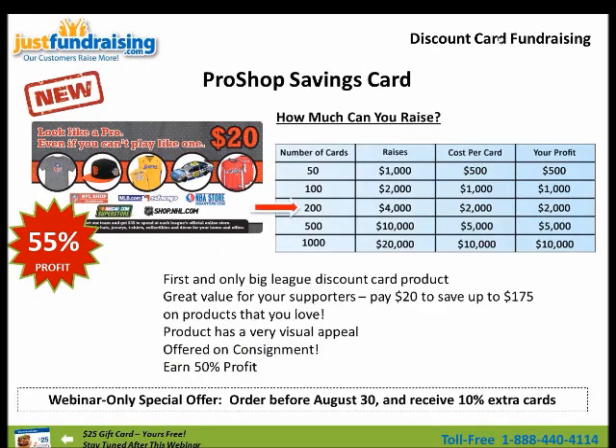So let's just look at a rundown of some profits that can be generated. If you sell 200 cards, that raises $4,000. Your profit is 50% — $2,000 raised just for you. We easily foresee that you can sell 10 to 15 cards per team member, per student, per active fundraiser. It's very simple to get up to these numbers. Some people have been selling 500 to 1,000 cards for one group, making a staggering amount of money.